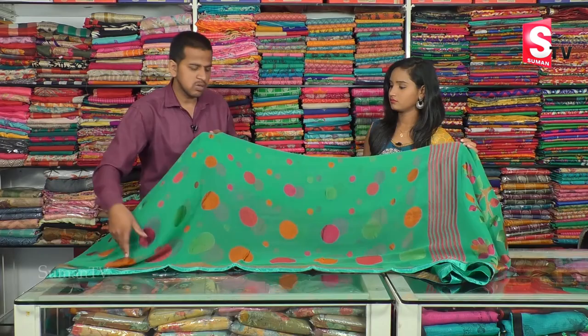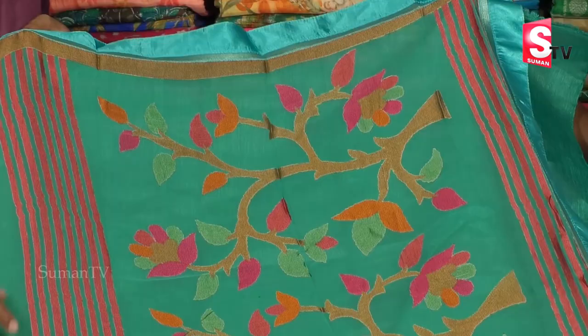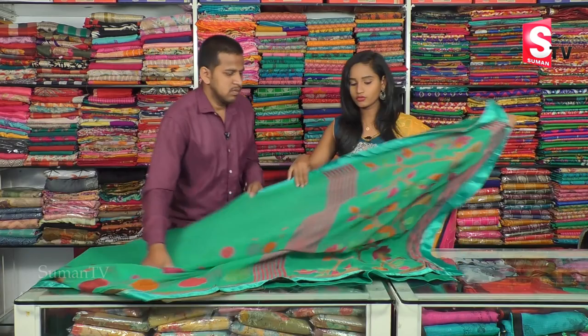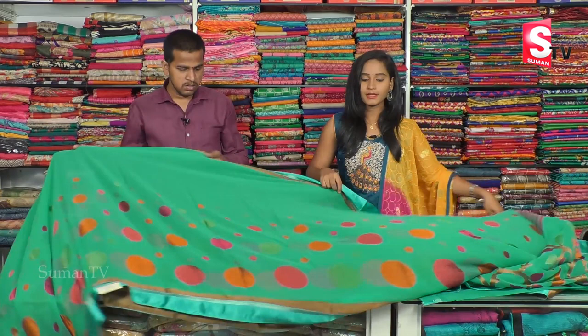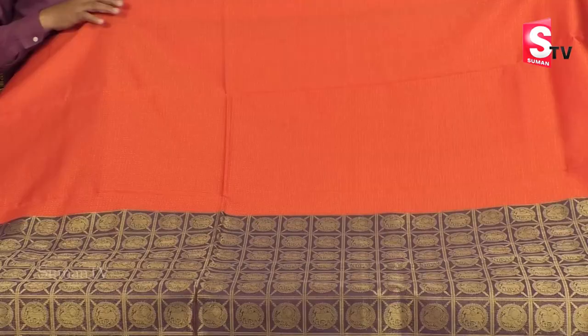We have two different parts of the border style and different colors. We have 3 different color designs — three types of flower designs. The price is only 1030 rupees, a reasonable price in this collection. Next, Shuddha Mahani.